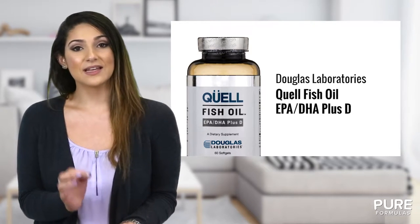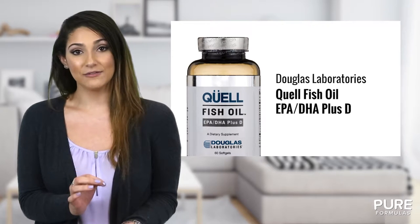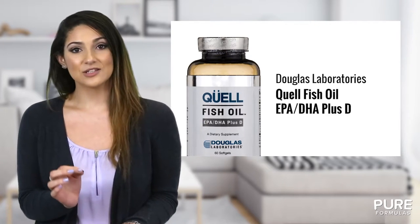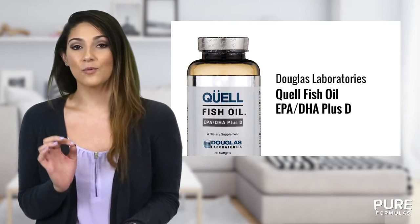Each serving also contains 1000 IUs of vitamin D3 for enhanced absorption of the essential vitamin. Each bottle contains soft gels with a suggested serving of one soft gel daily.